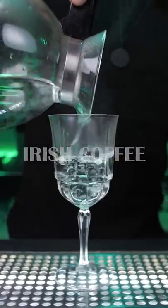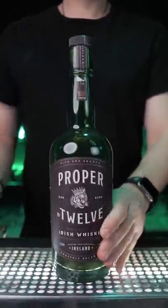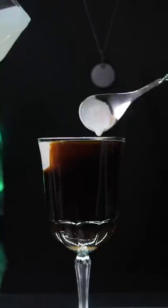Preheat your glass with hot water and wait until it's warm. Then add some sugar, pour brewed coffee until the glass is three quarters full. Then use the most popular Irish whiskey. Stir it and slowly float a layer of lightly whipped cream.